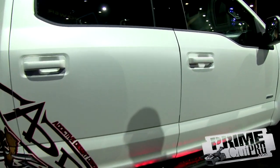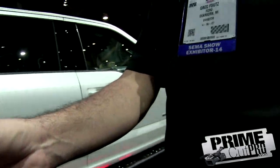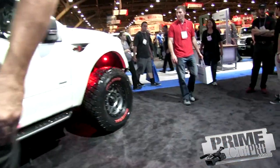Do you have a card or anything? Yeah, sure do. I'll give you mine. Cool, thank you. The video will be on that. All right, thank you.